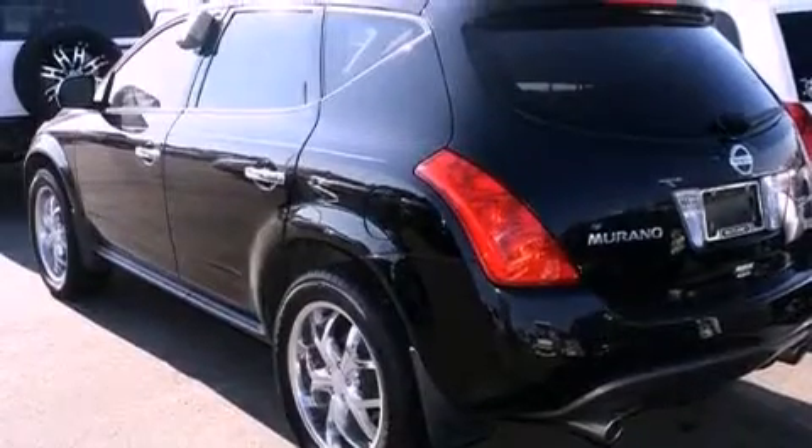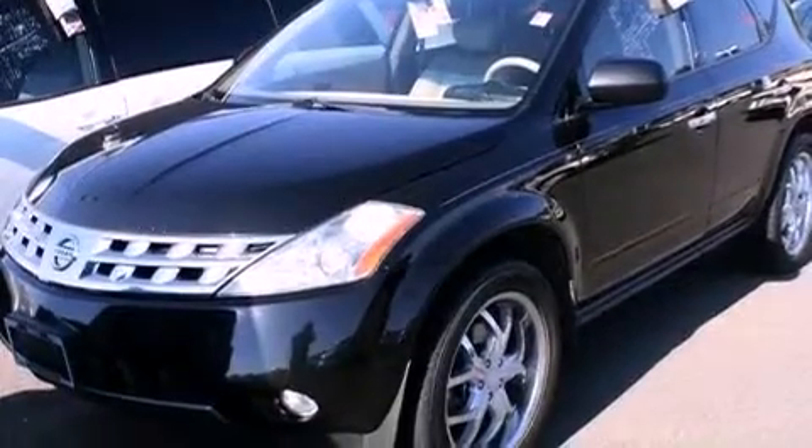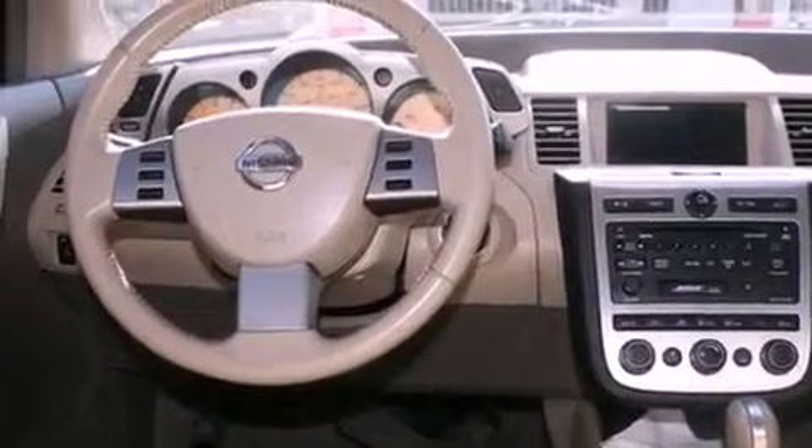All of the following features are included: a power driver's seat, air conditioning with automatic climate control, cruise control, a CD player, a leather-wrapped shift knob, a passenger side vanity mirror, a security system, an anti-lock braking system, a split folding rear seat, and fog lamps.